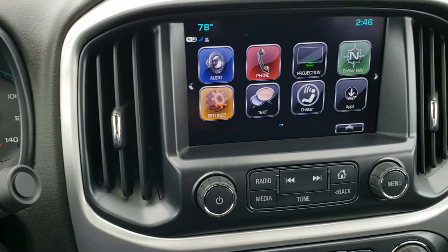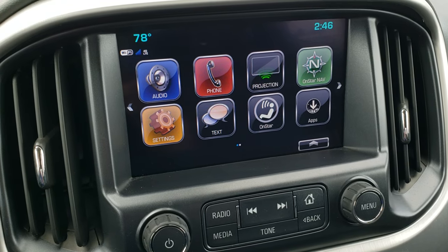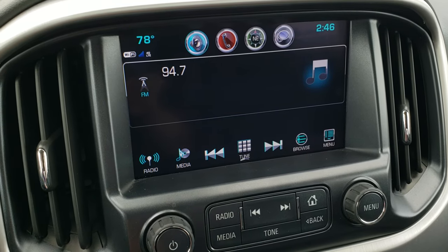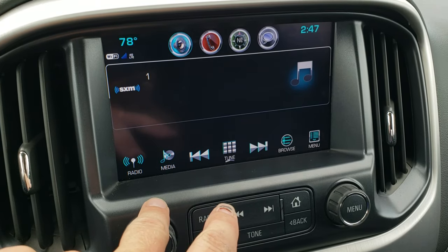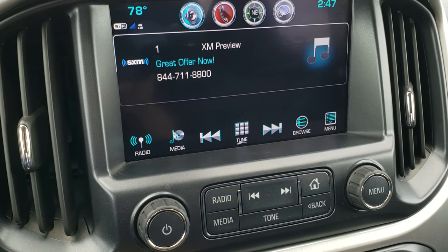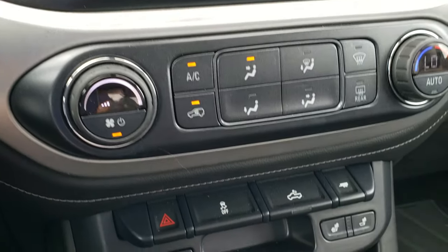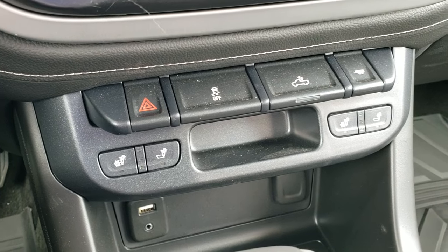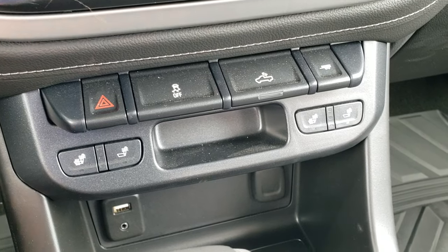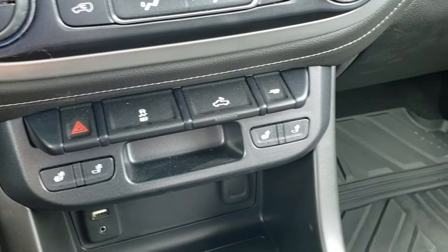This one comes with the GMC IntelliLink system. It does have the projection feature so you can get Android Auto and Apple CarPlay on here. It also has AM, FM and Sirius XM radio capabilities. This is also where your backup camera shows up. You have your climate control down here, the heated seat buttons, cargo lamps, an aux and a USB jack, and your stability control is right there as well.